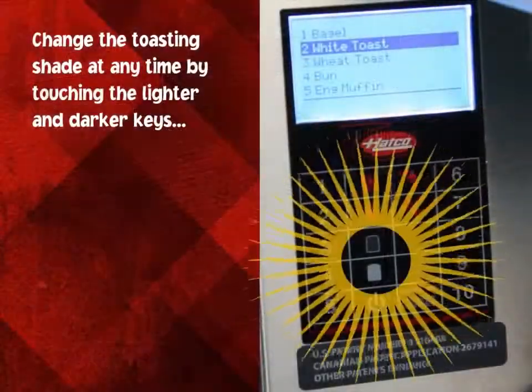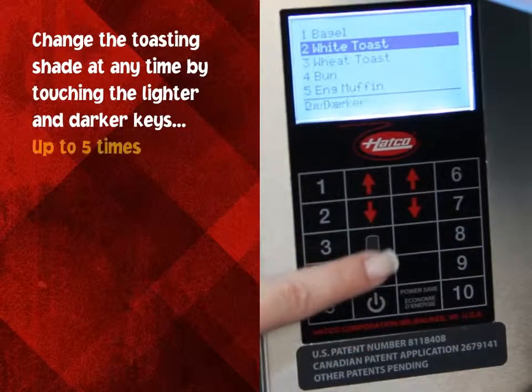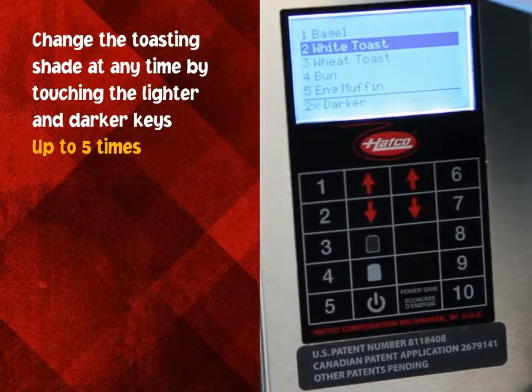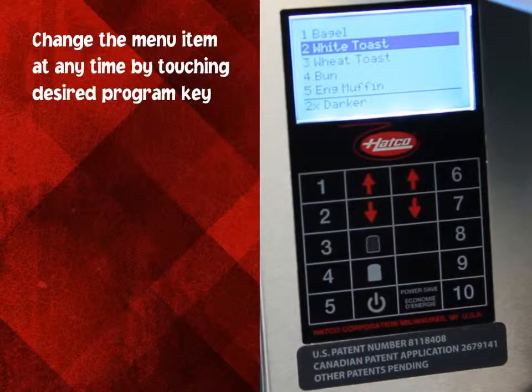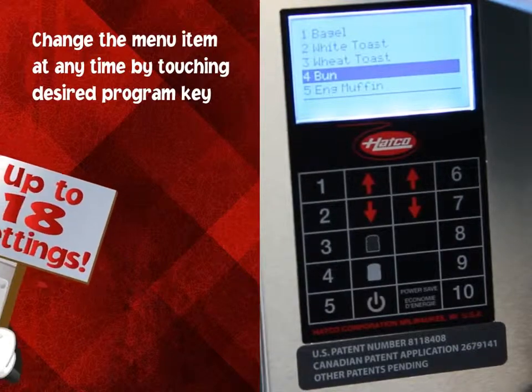Change the toasting shade at any time by touching the lighter and darker keys, up to 5 times for each. Change the menu item at any time with the touch of a button, up to 18 customizable settings in all.